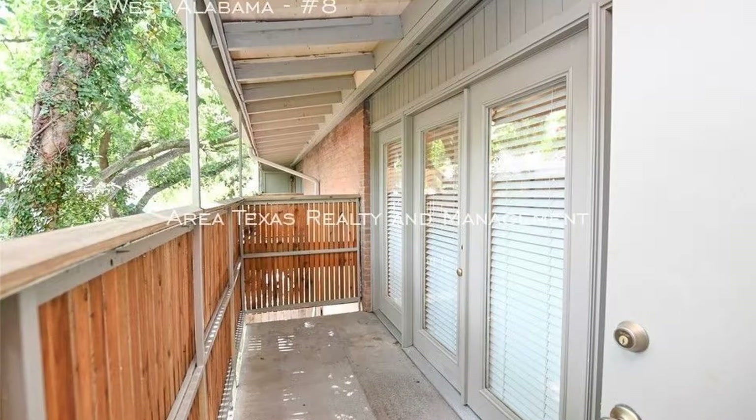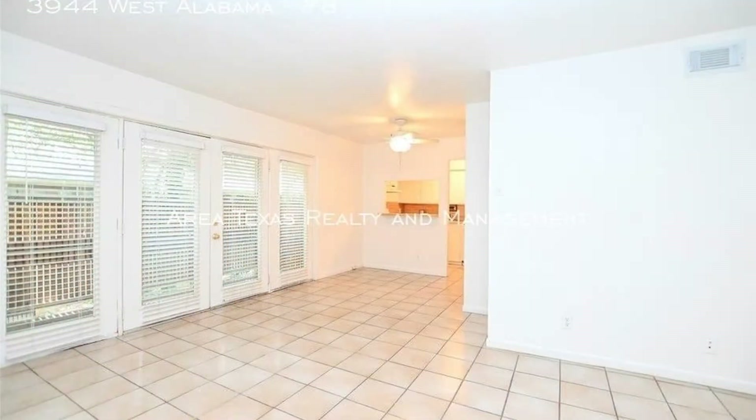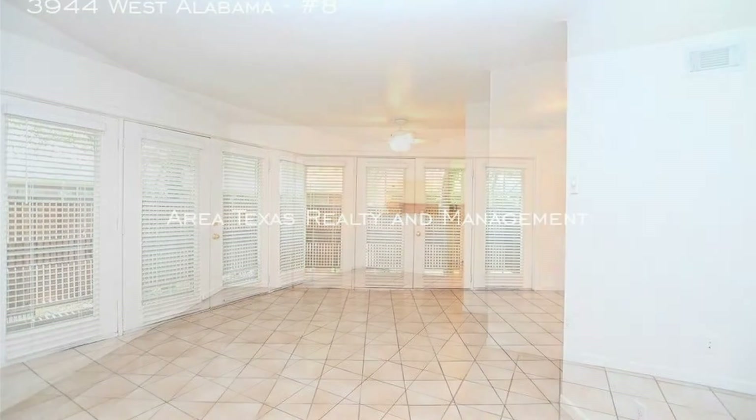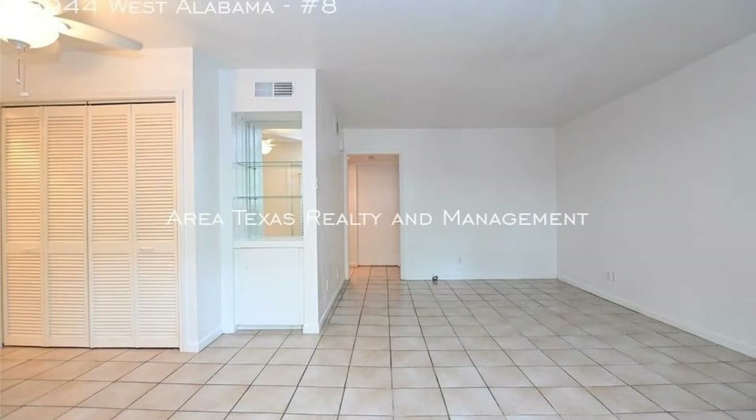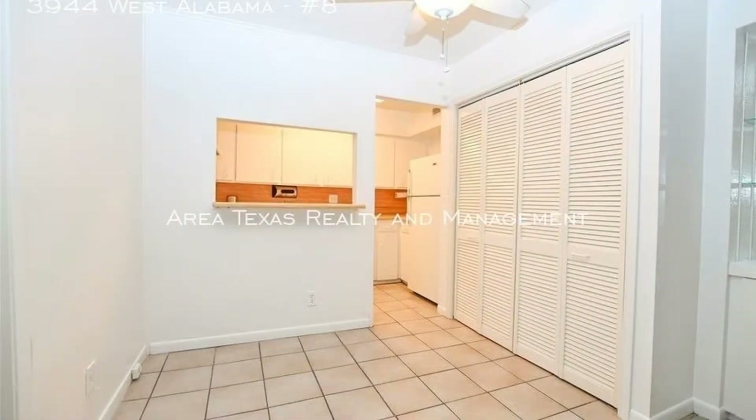It features an open floor plan with a large living and dining area that has tiled floors throughout with plenty of room for your furniture and entertainment. It is also open to the kitchen that boasts loads of cabinet and counter space.